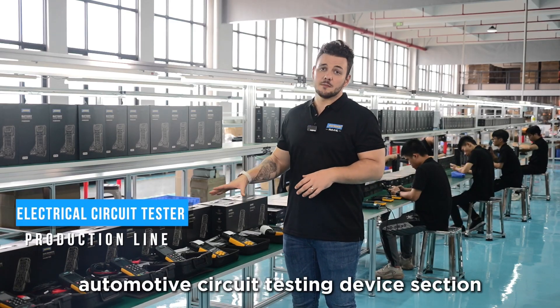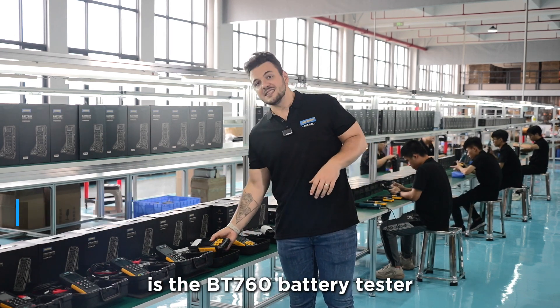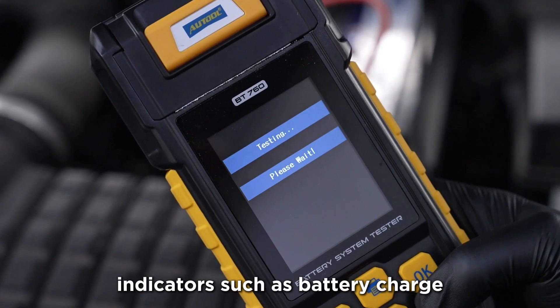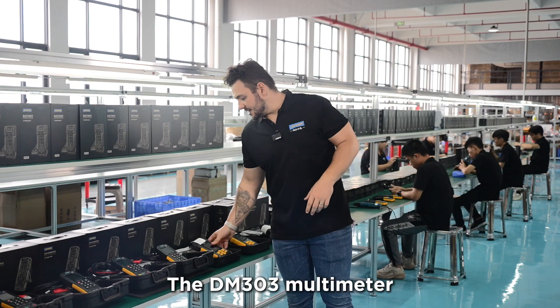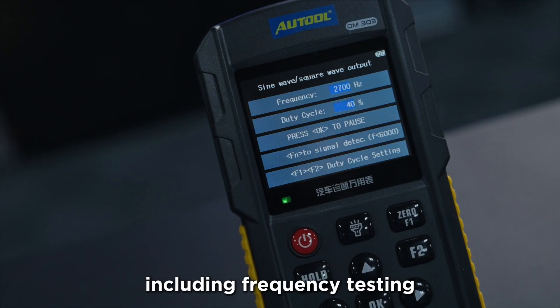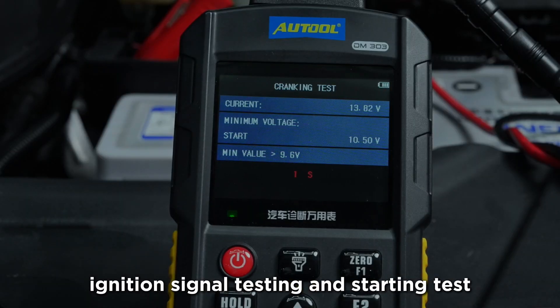I'm now at the automotive circuit testing device section. The first thing we're going to look at is the BT760 battery tester. It accurately measures key indicators such as battery charge, voltage, and internal resistance. The DM303 multimeter offers a range of measurement functions, including frequency testing, analog signal testing, ignition signal testing, and starting tests.